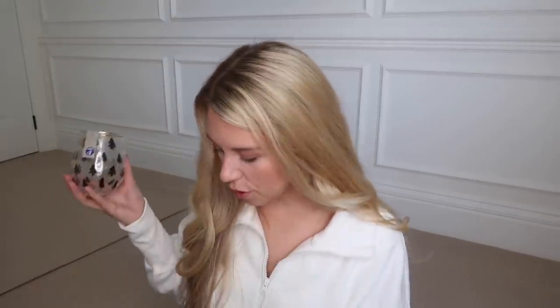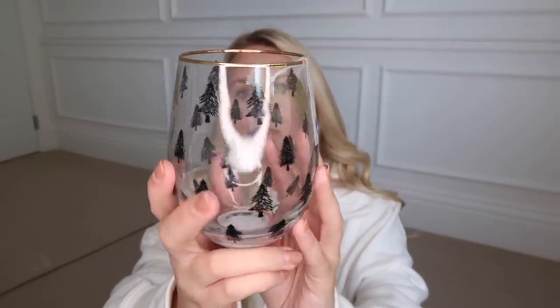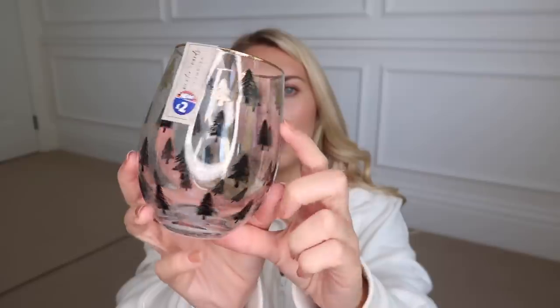Oh my goodness, this bag is full of Christmas goodies! They've got these tumblers in at £2 — they have a kind of almost Scandi-style Christmas tree, just black Christmas trees with the odd little gold one and a gold rim. I think they're fab for £2.